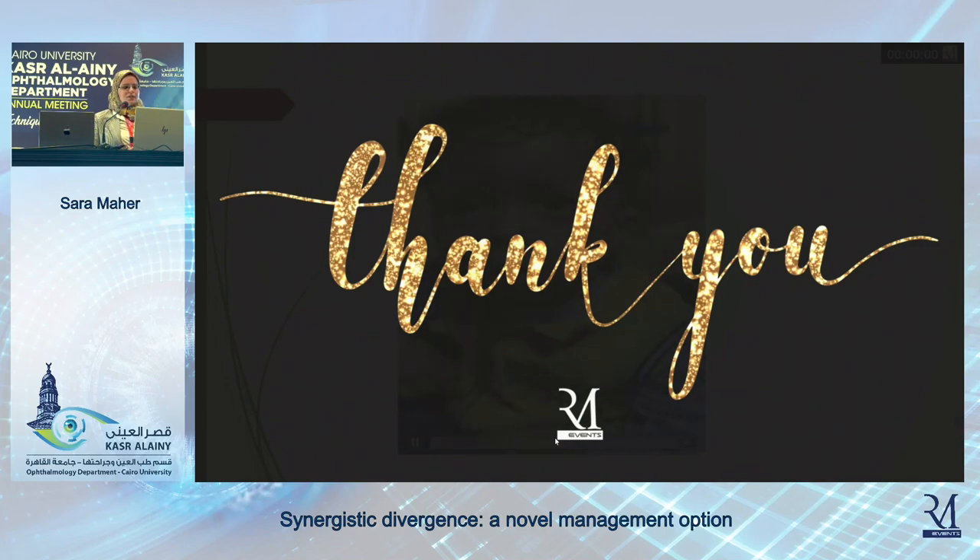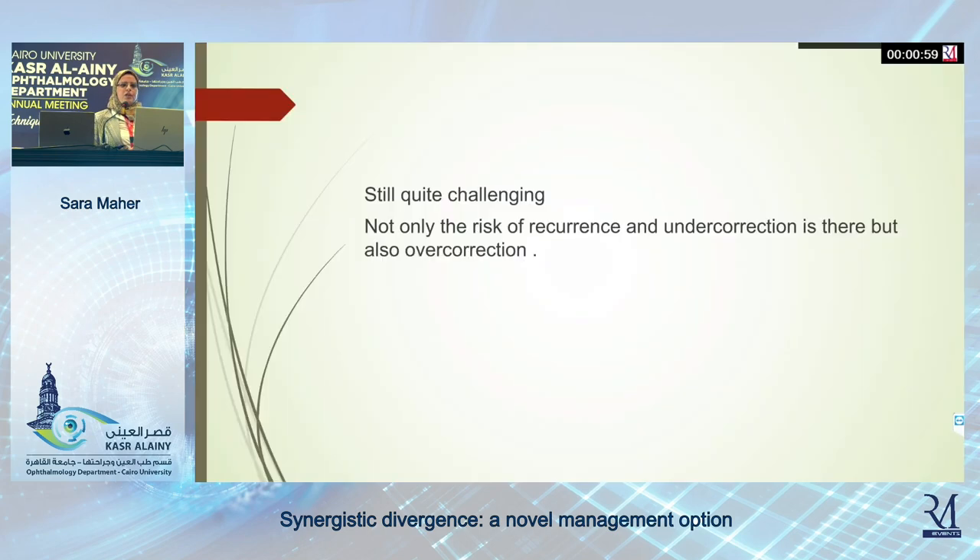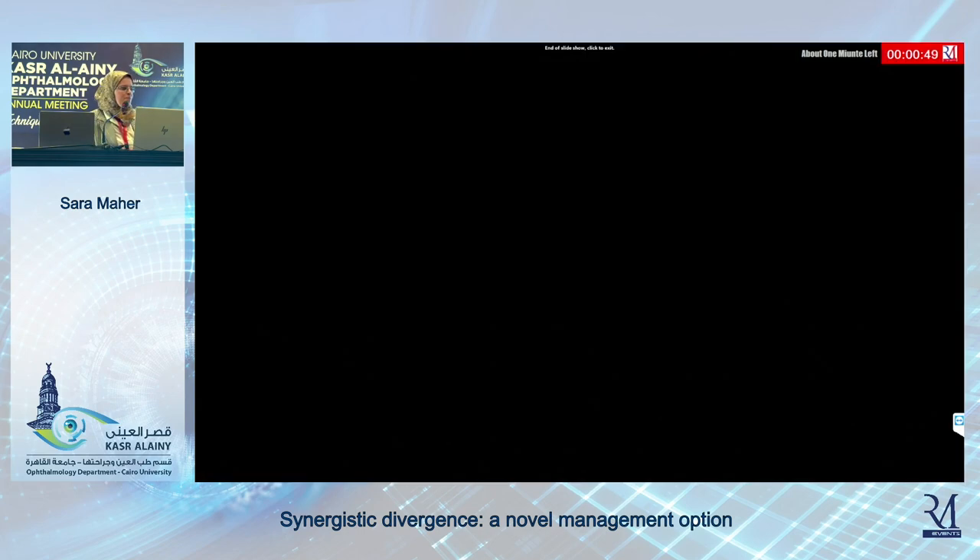Medial transposition of the lateral rectus is a valid option for managing such cases, especially when presenting early in life. But there is not only the risk of recurrence and undercorrection like with other surgical procedures — there is also a risk of overcorrection. Thank you very much.